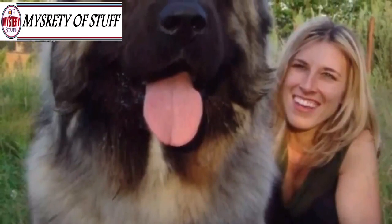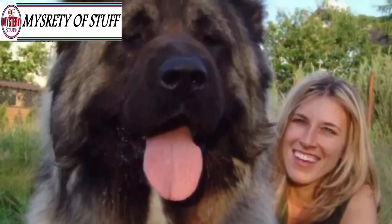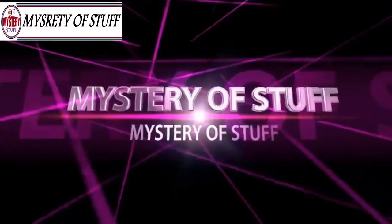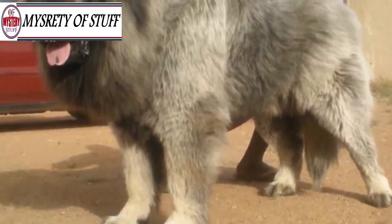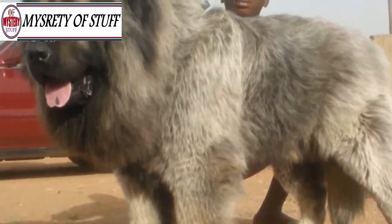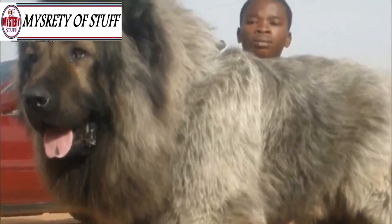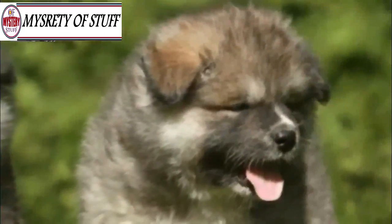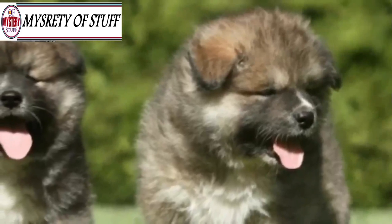Huge dogs once used for hunting bears are the most massive pups we've ever seen. Even the most experienced dog lovers might not recognize this one: the Caucasian Mountain Dog. These giant pooches were bred to hunt bears in the Caucasus region of Russia, and by the looks of them, it seems that was a feat they easily achieved.